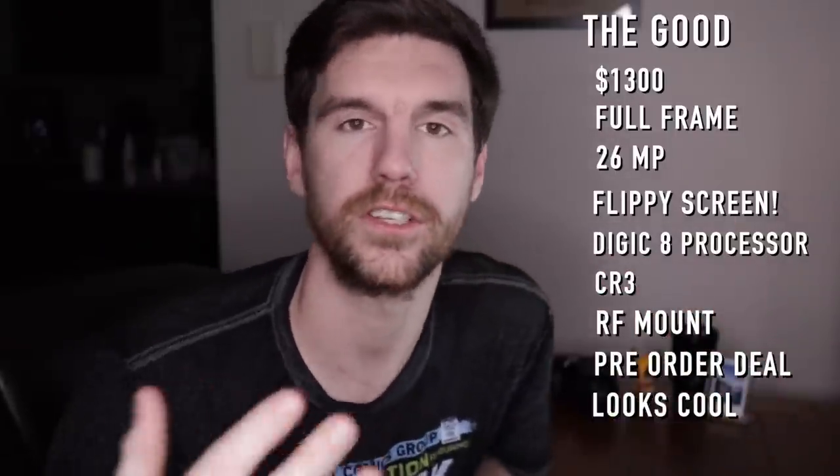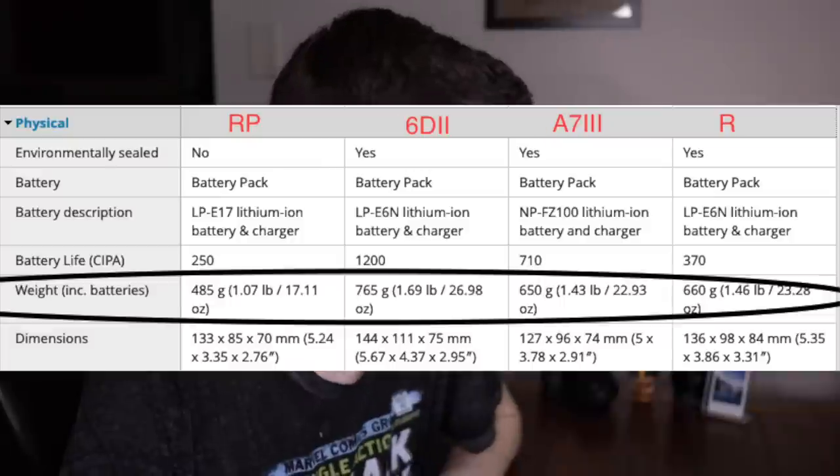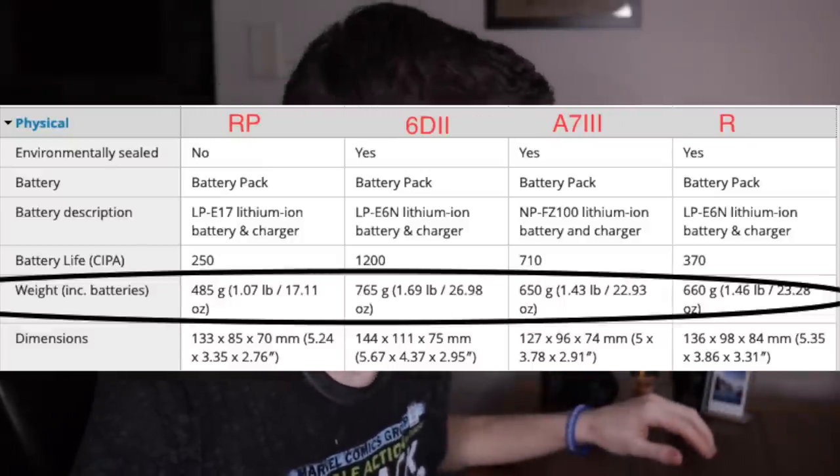Last but not least — something a lot of people are overlooking — is how light this camera is. Back to the DP Review comparison: the EOS RP is 1.07 pounds, and the next closest is the A7 III at 1.43 pounds. For me personally, that's a big deal. I use APS-C cameras because they're so light — I take them everywhere, which gets me shooting more photos and video. For a full-frame camera to be the lightest and cheapest is really making a statement.